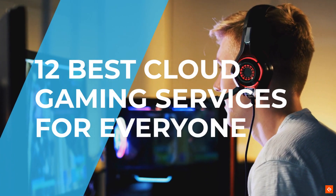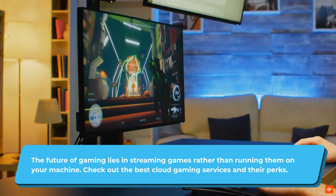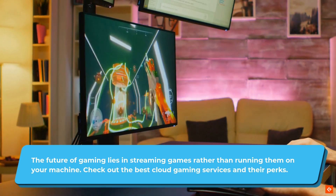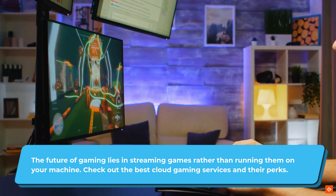12 Best Cloud Gaming Services for Everyone. The future of gaming lies in streaming games rather than running them on your machine. Check out the best cloud gaming services and their perks!